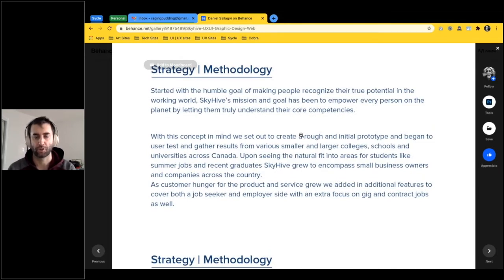Our strategies focused on making people understand their transferable skills and key potential. Just because you have a skill specific to one industry doesn't mean it has to stay there. One goal of SkyHive was to make people truly understand their actual potential to employers. We also expanded into academia and students and universities across Canada — first locally in Vancouver, then moving eastward — as the platform proved a natural fit.